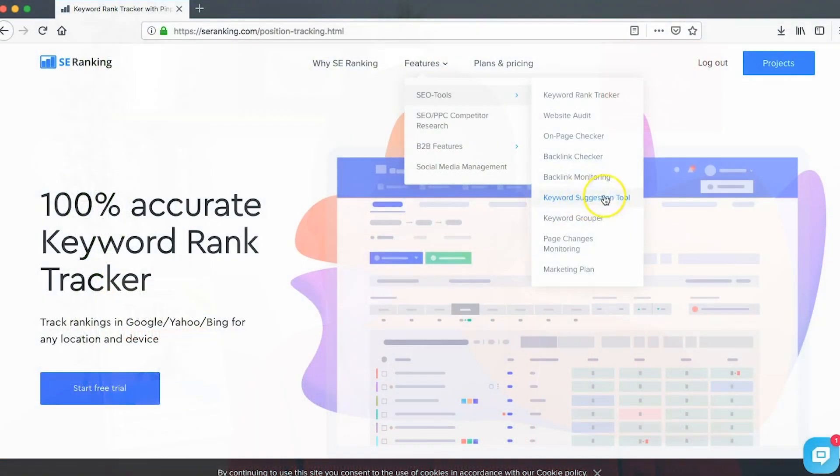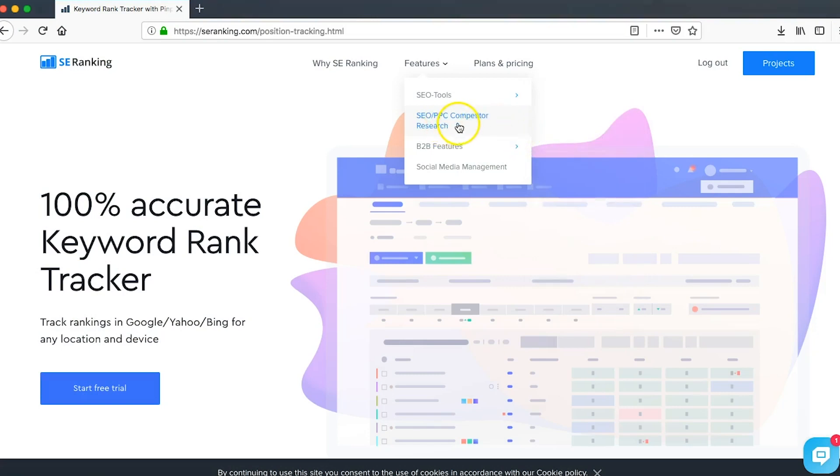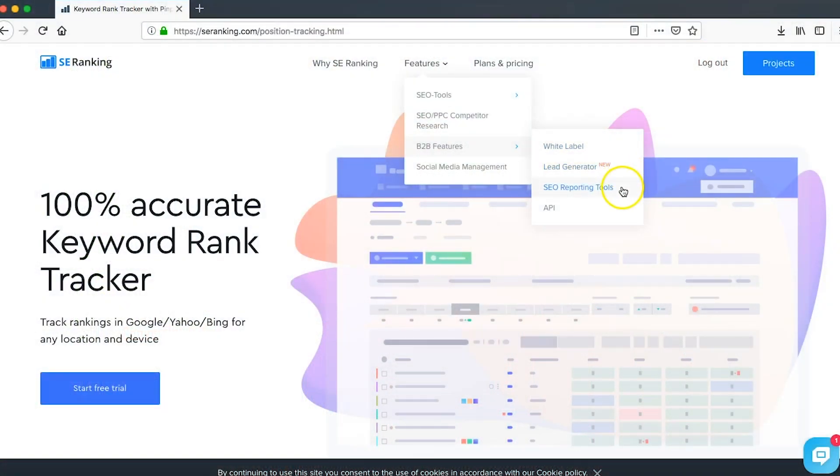It also has a keyword suggestion tool — once you plug your website into SE Ranking and include some keywords you want to be found for, it suggests additional keywords you might want to consider ranking for. You can also see SEO and PPC competitor research. There are B2B features such as white label, so if you're running SEO campaigns on behalf of clients you can put your company's logo and imagery on the reports rather than SE Ranking's branding, making you look more professional. They also have a lead generator, SEO reporting tools, an API, and social media management features.